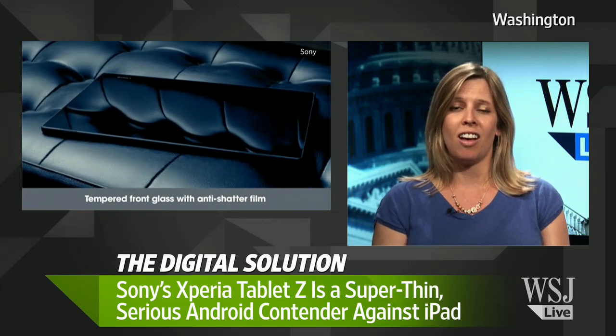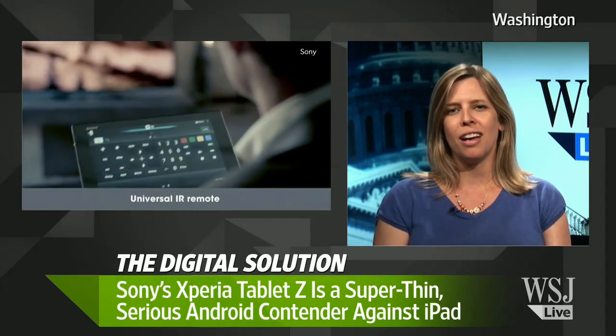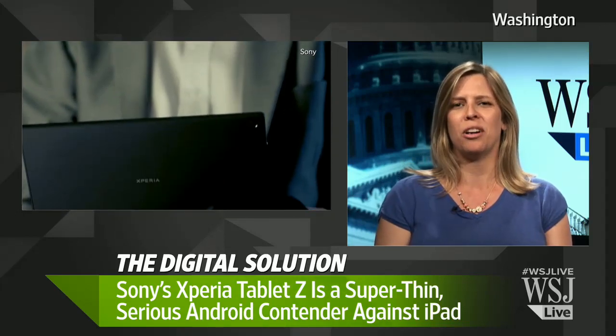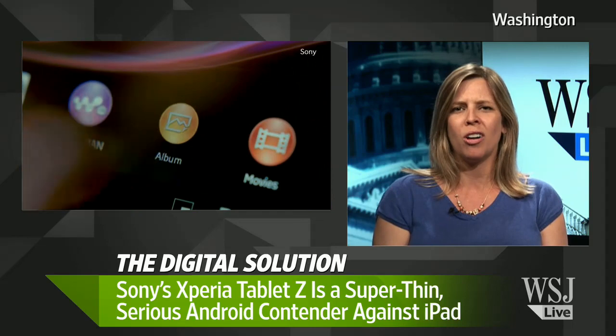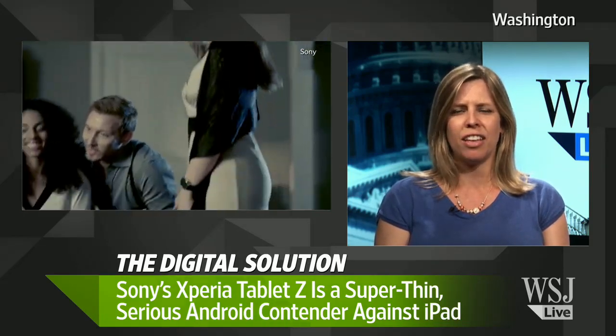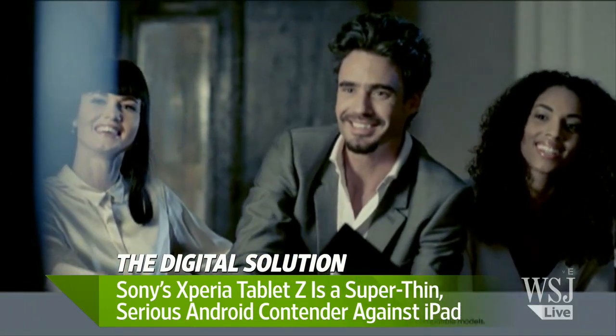It's lighter than the full-size iPad, so people who really care about design and build will like this a lot. It's an Android-based device, and a lot of the other Android tablets out there aren't exactly desirable — they're either too long or too wide, or just feel awkward in your hand. They're very heavy.